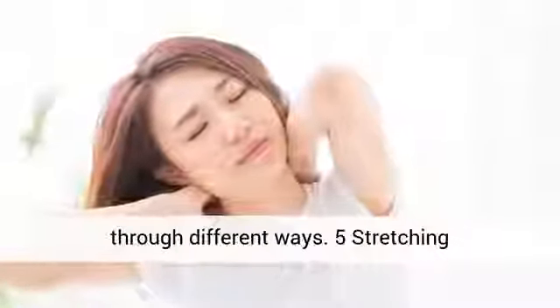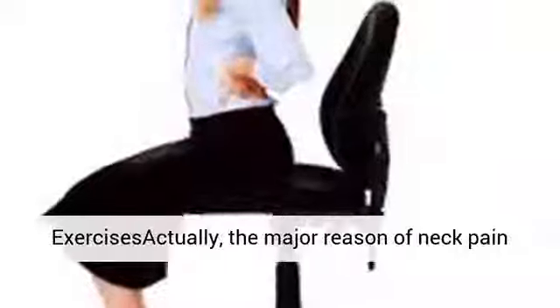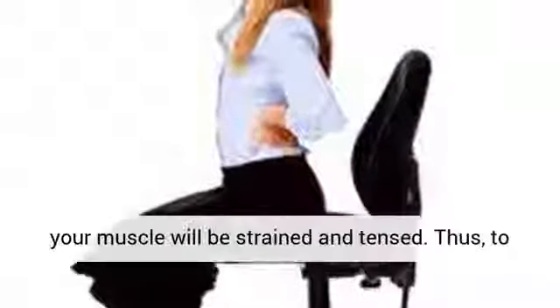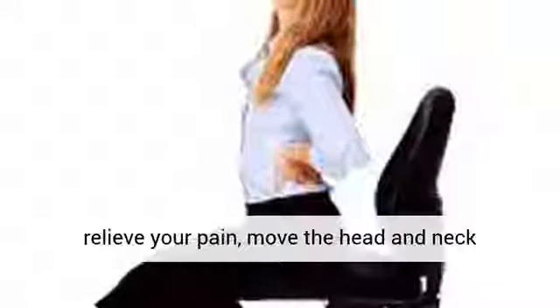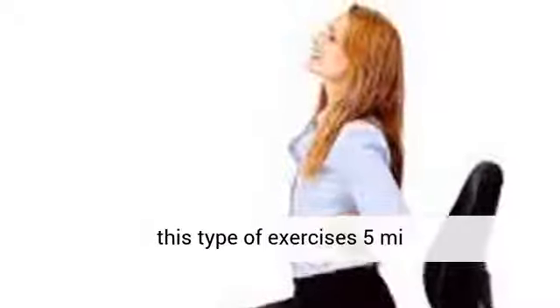5. Stretching Exercises. The major reason for neck pain is muscle strain. Due to prolonged bad posture, your muscles will be strained and tensed. Thus, to relieve your pain, move the head and neck slightly. After that, pull your shoulder down. Do this type of exercise regularly for relief.